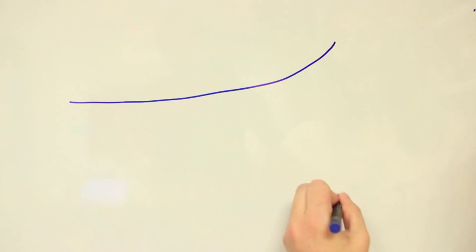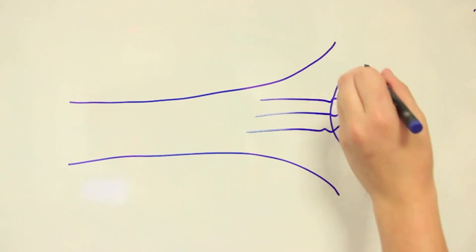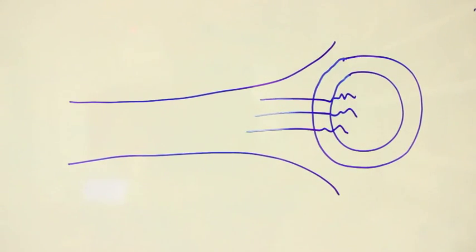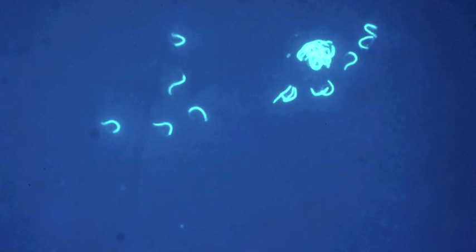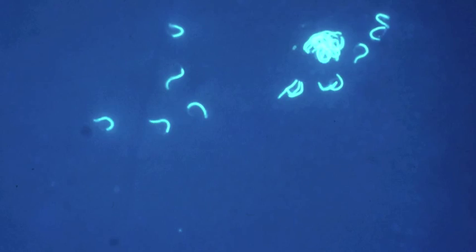Second, once sperm reaches the site of fertilisation and the ovum is ovulated, a layer of fatty proteins forms around it which traps all of the sperm. If we remove this layer from an egg and look at it under the microscope, we can see all the sperm that were trapped as it formed. This truly is the subset of sperm that, against all odds, were able to make it through the female reproductive tract to the egg.